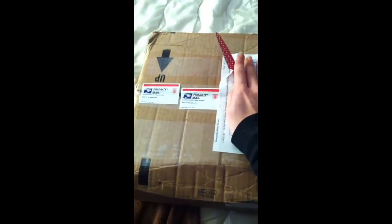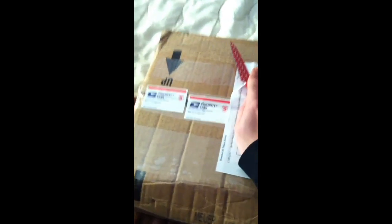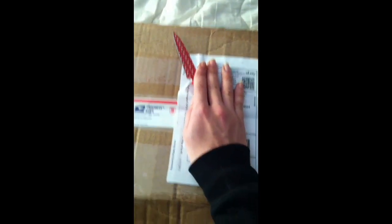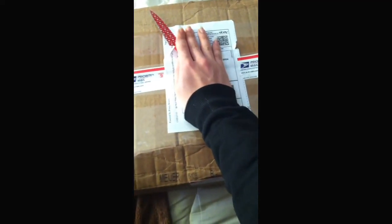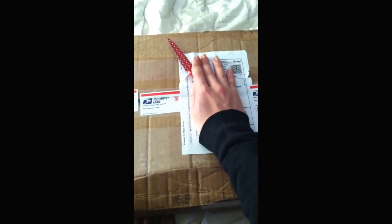Hey everyone, it's me and I just got this package in the mail. If I'm right it is my Tandy Talks that I bought off eBay, but for some reason this box says 'Chrissy' on it. I really hope this isn't something my mom got me for Christmas because if it is I'm gonna be really upset. I'm gonna take a chance — hold on one second while I open this.